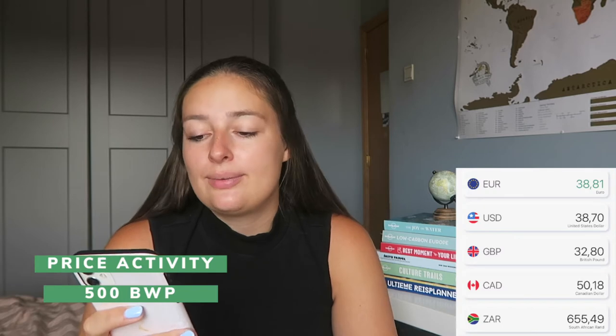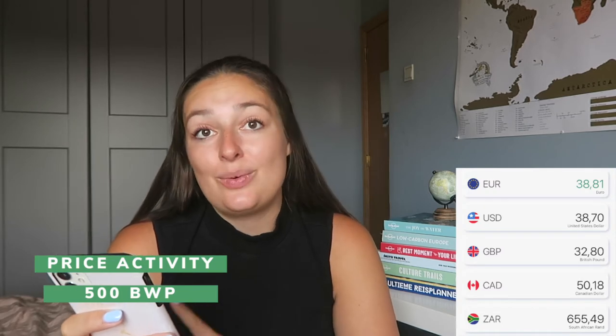Then I did a safari drive in Chobe National Park for €38.81. I really loved this one — it was a great experience.